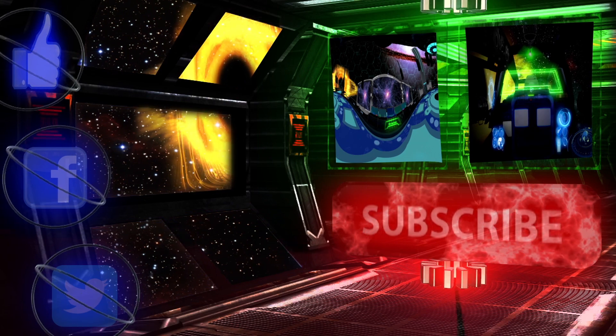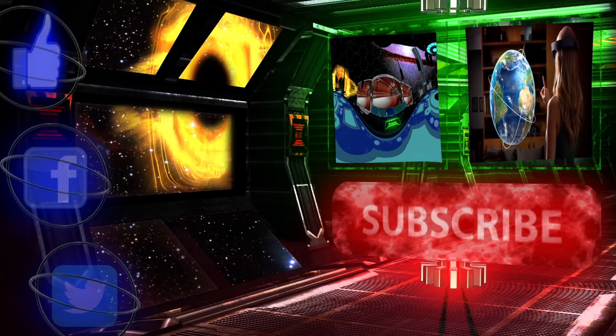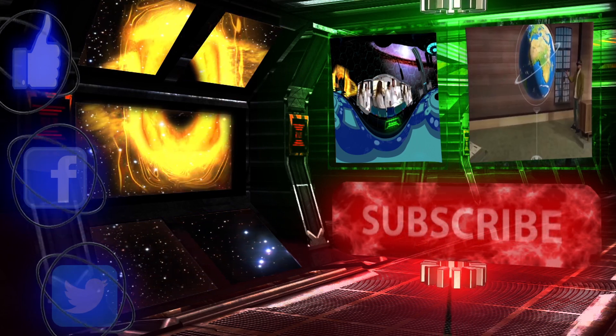Those were some ancient technologies that were pretty futuristic. Let us know if you enjoyed the video by liking and commenting. Have a good day, and subscribe if you want to see more Future 5.